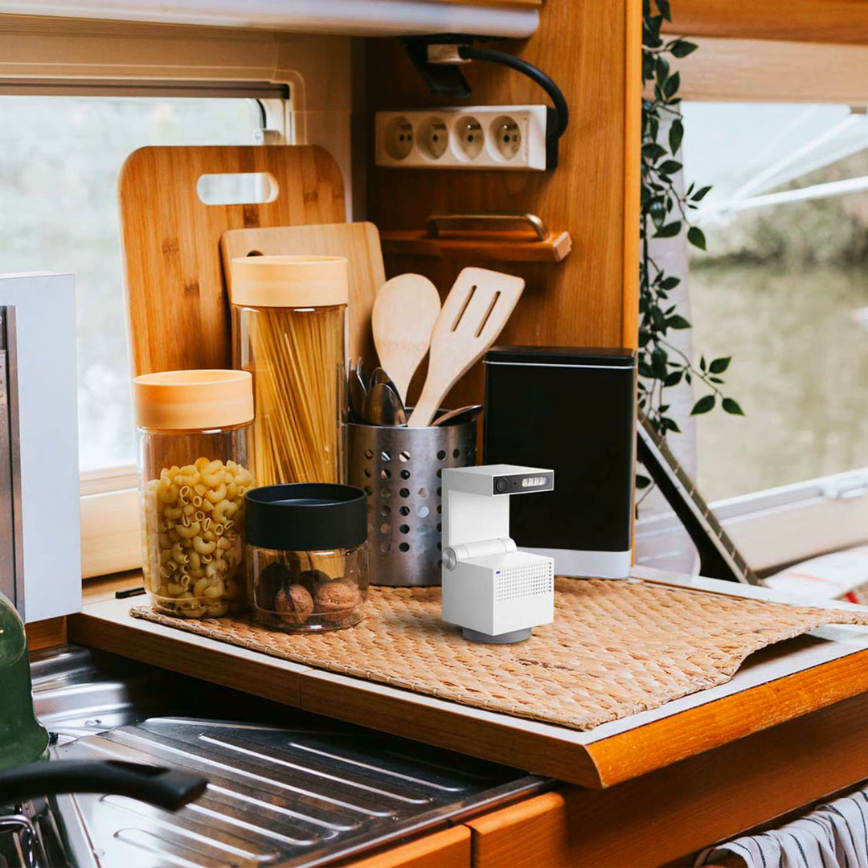Campsite selection and setup plays a big role in ensuring a comfortable stay. Be sure to choose level ground and set up leveling blocks to keep appliances running smoothly. Connecting your utilities and fully extending slides and awnings allows you to stretch out and relax in style. But don't forget security — lock up when away and safely store valuables out of sight. Installing motion sensor lights and alarms provides extra peace of mind.